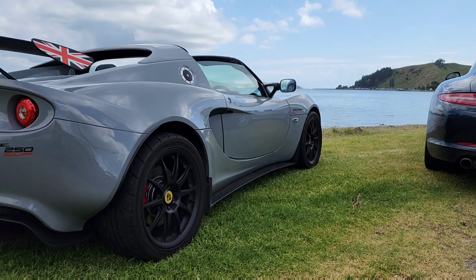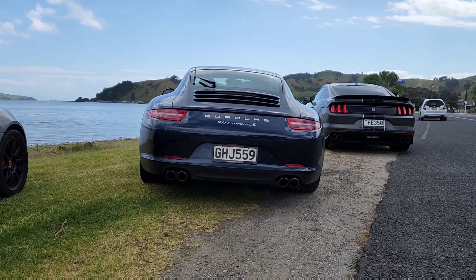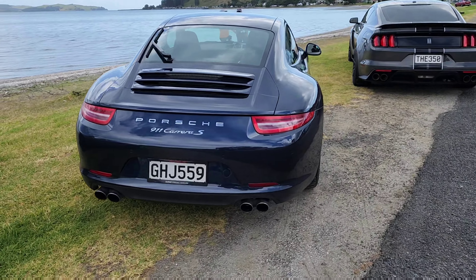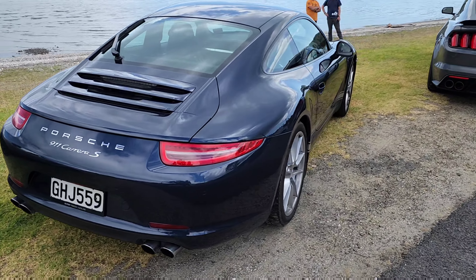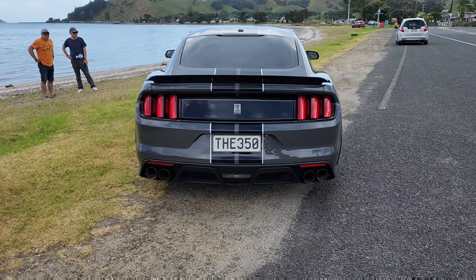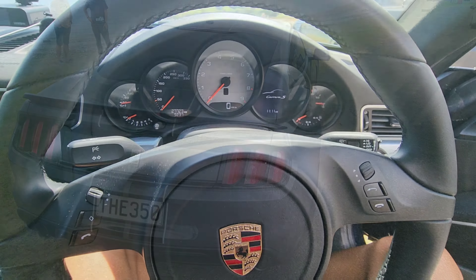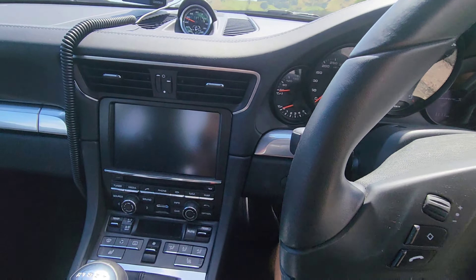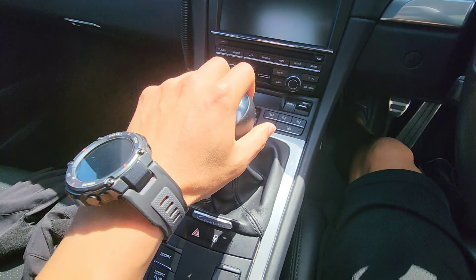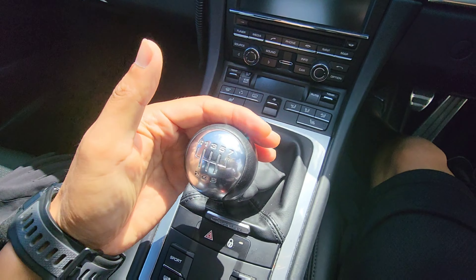The Elise — I also own an Exige, so I know how the Elise feels. The gear shifting is really clicky, very mechanical. The GT350 is also very amazing — very short-throw and also very tactile. I haven't driven the 911 myself, but from what I heard from my friend who owns it, it's also a very engaging gear shift.